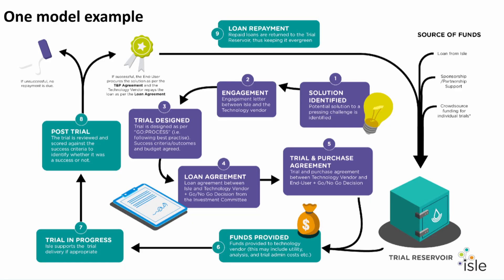The trial reservoirs are not literal reservoirs of water — they're figurative. They're reservoirs of money, pools of funding where money flows out in the form of a loan to a technology company to support a trial with a potential user or customer in the real world, and the money flows back in if the trial is a success and straight back out again to pay for another trial.